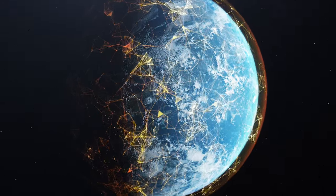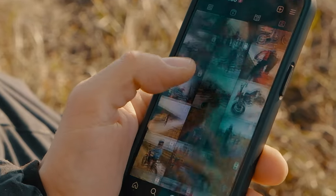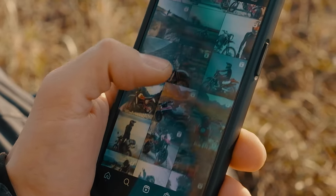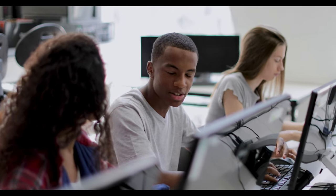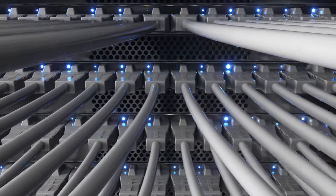Approximately 99% of all internet traffic — from this video reaching your Instagram account to your family's WhatsApp group — flows through a concealed network of undersea cables. Why is this significant? Because our modern way of life increasingly relies on these sleek subaquatic lines. But how exactly do they operate, and what does the future hold for them? Today, we'll delve into the depths to uncover how the internet traverses oceans.